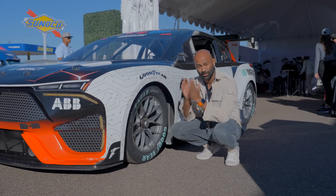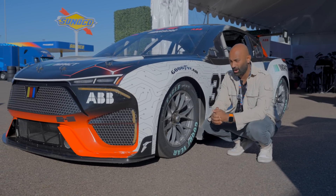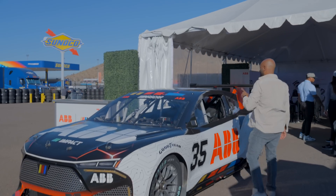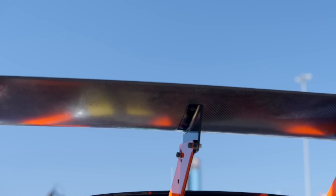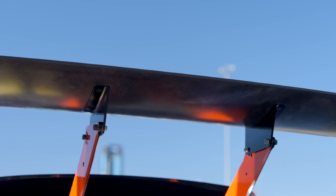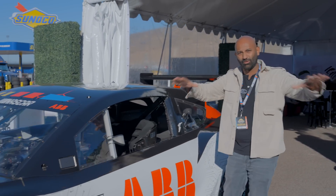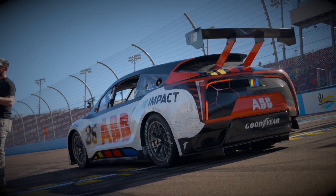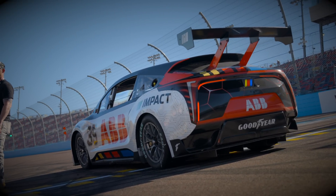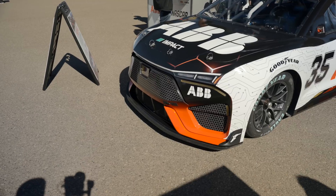Another first for NASCAR is this wing — normally NASCARs don't have one. Also interesting: most NASCARs follow a coupe silhouette like the Camaro or Camry, but this is actually a crossover SUV silhouette, just part of the packaging and what they're trying to do. This car is going to have more power than any traditional NASCAR.